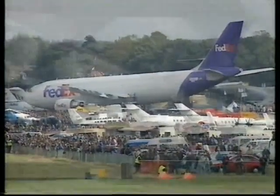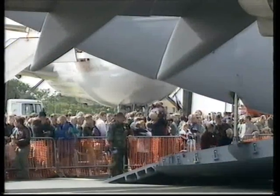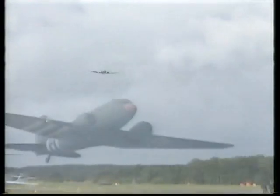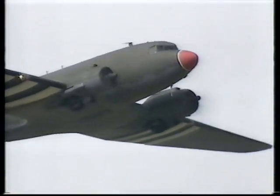A great day out for all the family — massive crowds here at Farnborough. The Douglas DC-3 in D-Day markings, still a youngster when it played such an important role on D-Day 50 years ago.